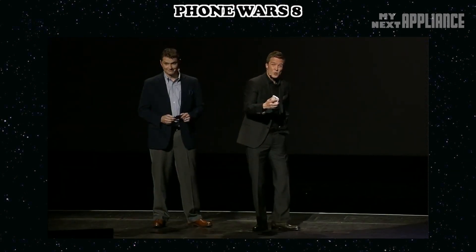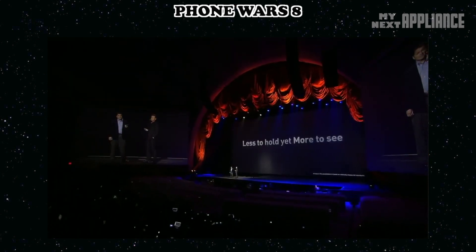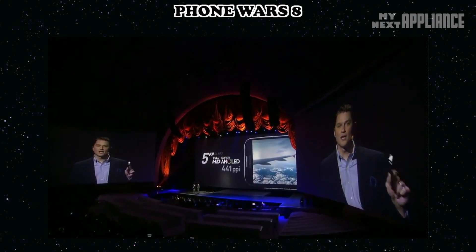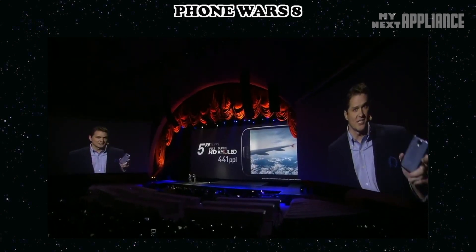The new phone looks and feels awesome — that's because it's slimmer yet stronger. There's less to hold and more to see, with 441 ppi and a beautifully unreal polycarbonate material.